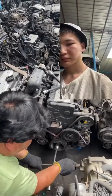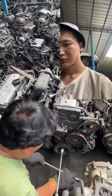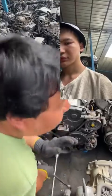Buying a used engine is dangerous because it's unknown how this engine will work. But unfortunately, business isn't without risks.